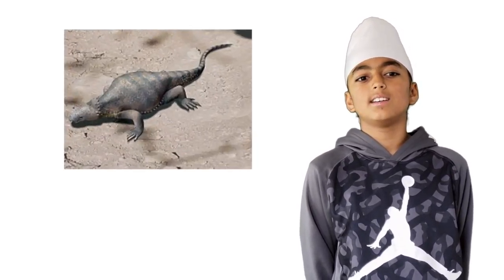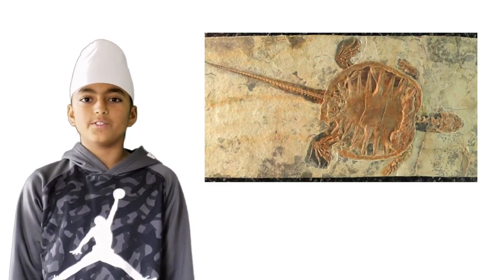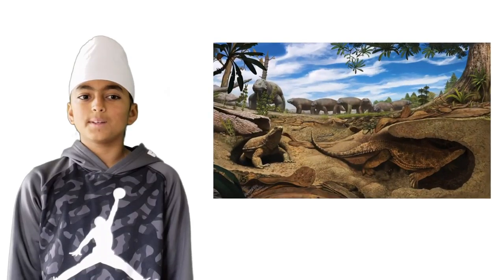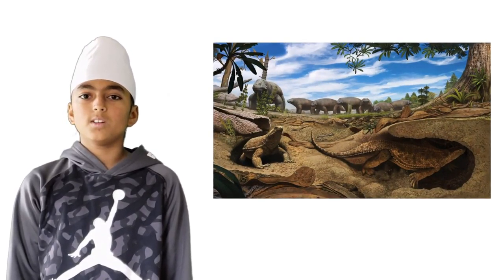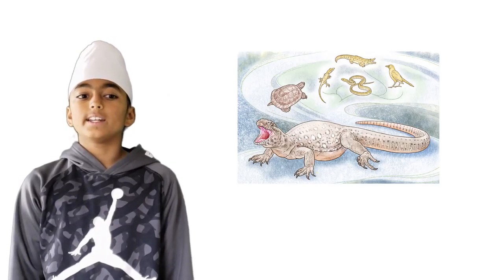It looked like a lizard, but it had very wide ribs which lizards don't have. Scientists were very interested by this creature as soon as they found its fossil. We now know this fossil as the Unodosaurus. They also said the Unodosaurus was a digger because its head was shaped like a shovel, its wide ribs could help it dig, and it had big claws which most diggers have.